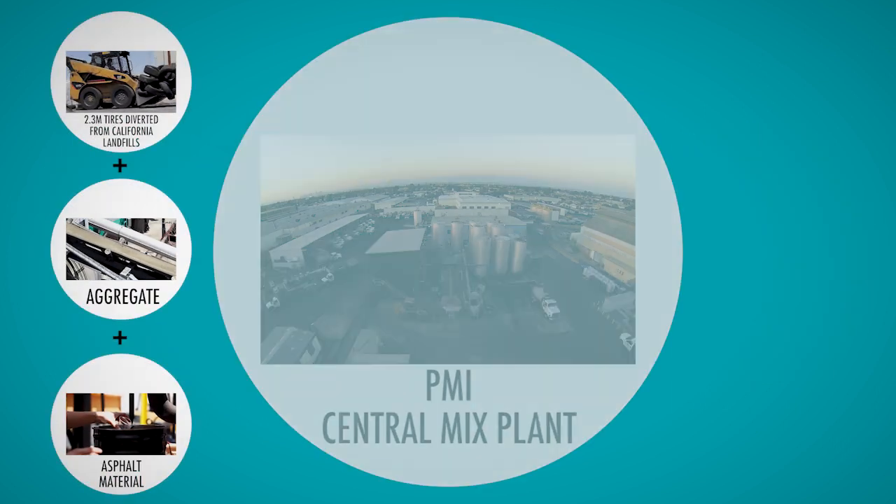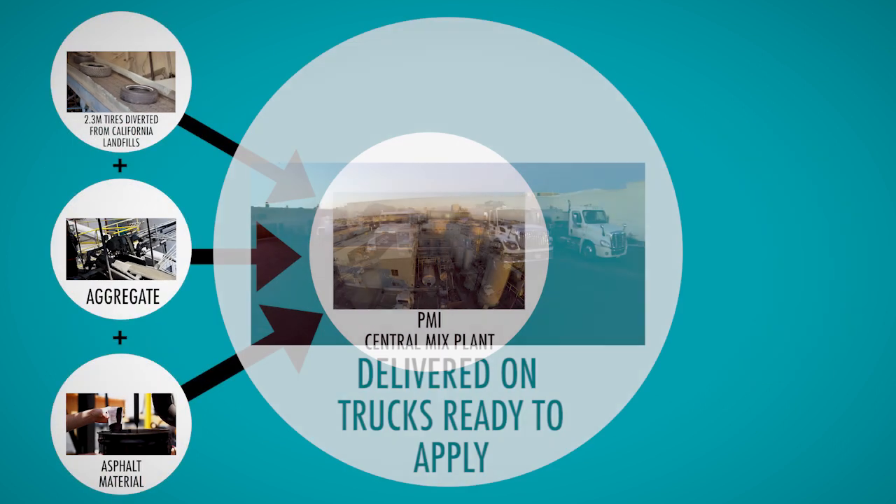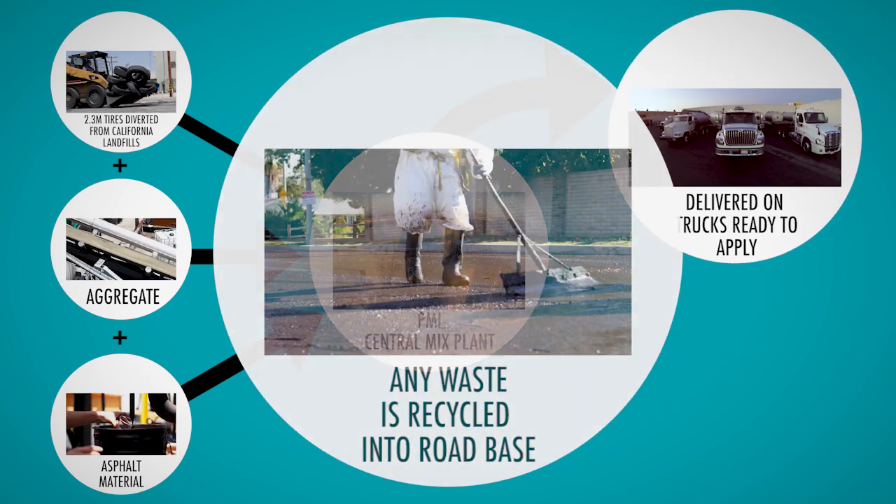By mixing Flex Seal at a central mix plant, the need for neighborhood mixing sites and resident inconvenience is eliminated.